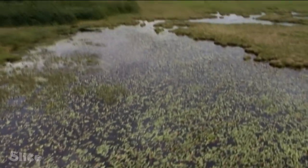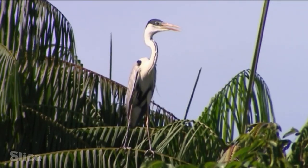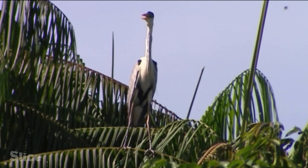The first bird to fly over the platform at close range is the largest Amazonian heron, the kokoi. It's extremely rare and seems to live in the palm trees which border the pond.